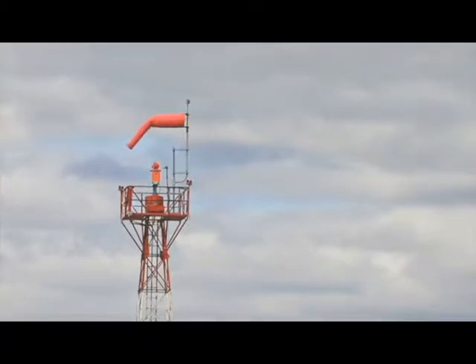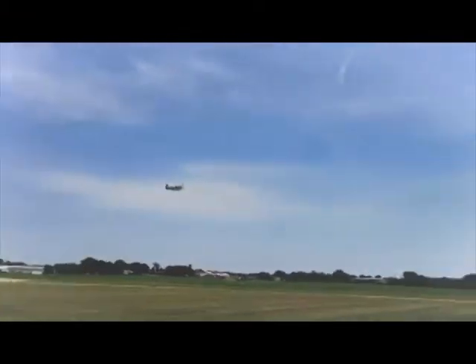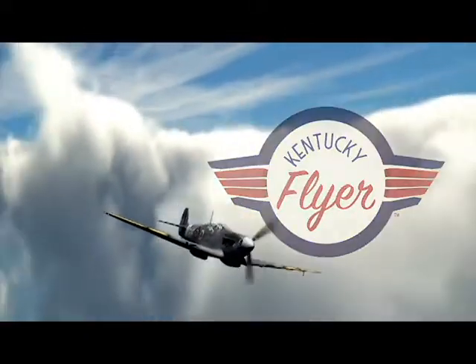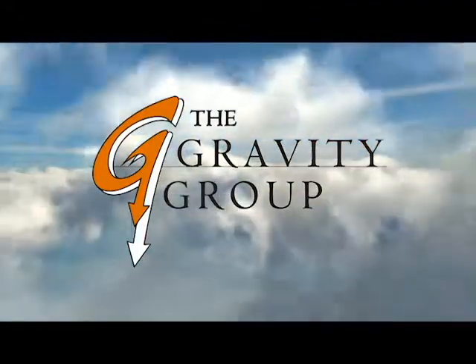To get things started today, we're going to be talking about Kentucky Kingdom's latest announcement: Kentucky Flyer. The video starts off with a clip showing a big air tower type thing, an old aircraft flying into the sky, and the logo — which a lot of people have criticized, and honestly it really isn't that great. Then we get the Gravity Group logo, which was a big surprise — nobody was really expecting that.